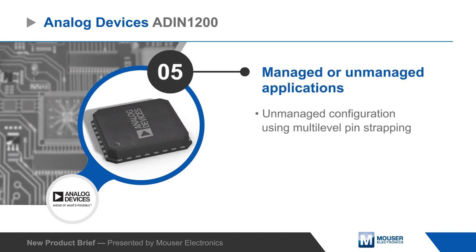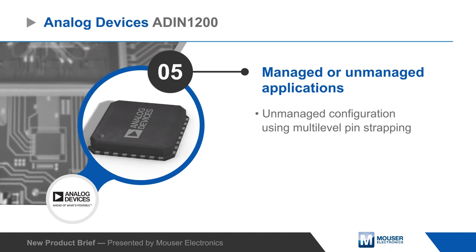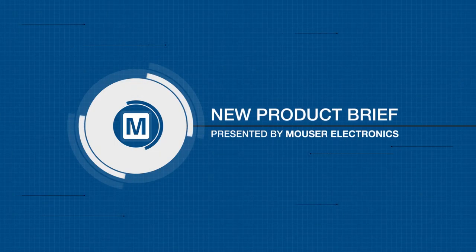The device can operate in managed or unmanaged applications, with unmanaged configurations set using multi-level pin strapping.